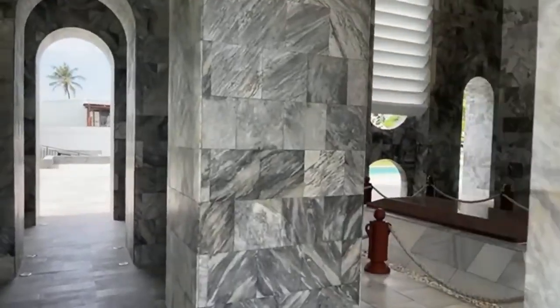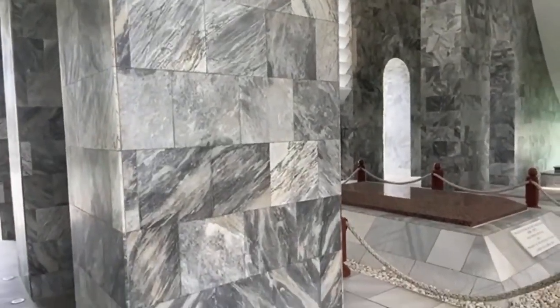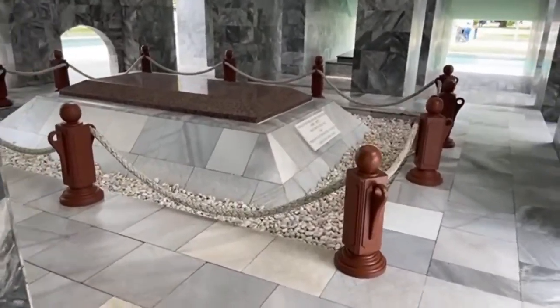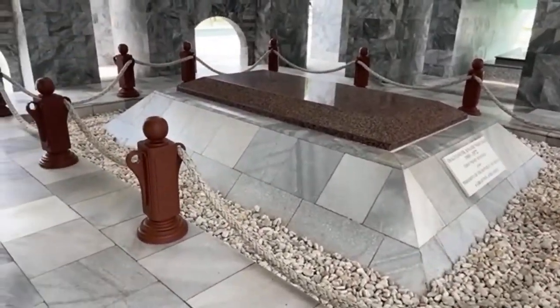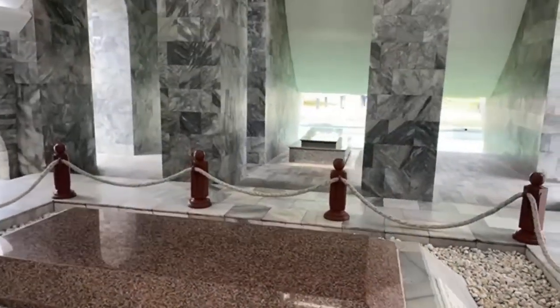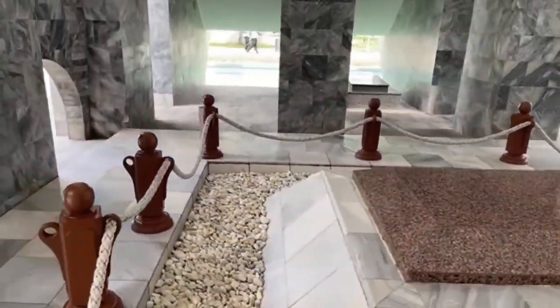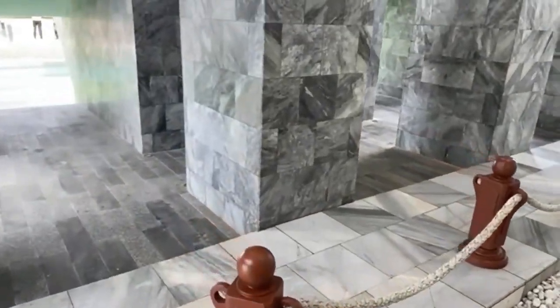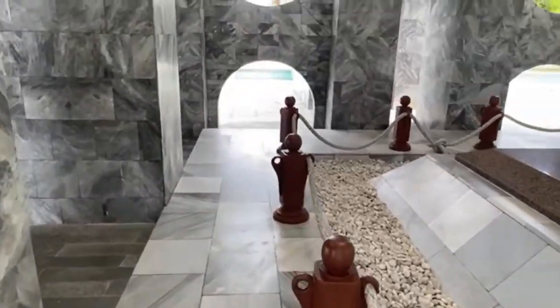The park was designed by Don Atta, housing the bodies of Nkrumah and his wife, Fathia Nkrumah. Over its 25 years of existence, the park experienced significant deterioration, with issues like malfunctioning fountains, leaky roofs, and so on.